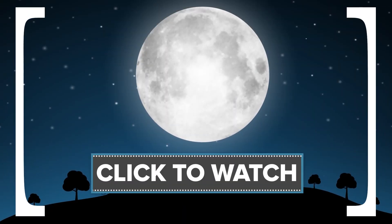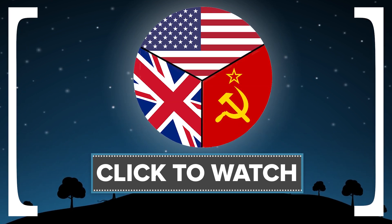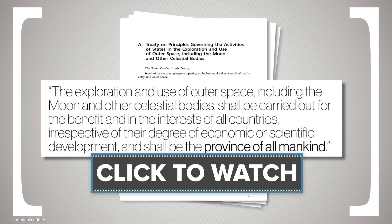About two years before the US successfully put a man on the moon, a treaty was drawn up between the US, the UK, and the Soviet Union, which created the foundation of international space law. The Outer Space Treaty, as it's known today, bans things like nuclear weapons testing in space.